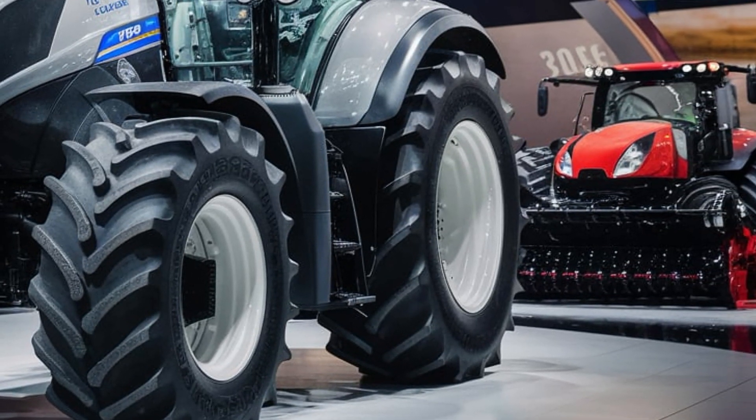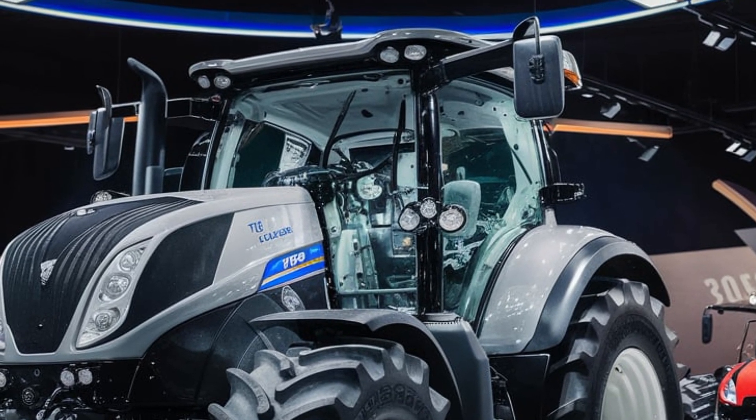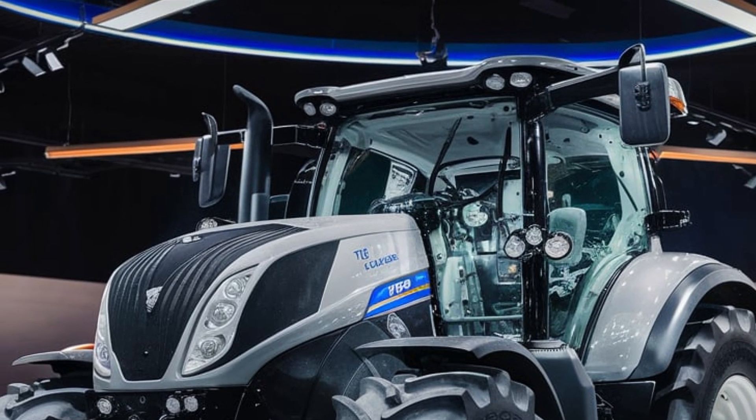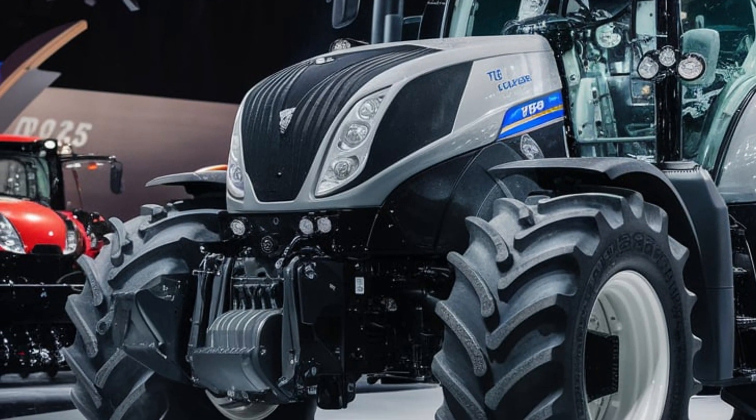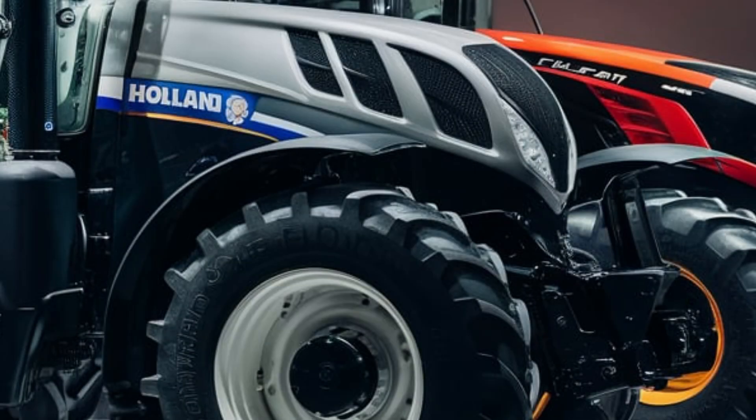The engine meets the latest emissions standards thanks to New Holland's EcoBlue HIS-CR technology, which ensures lower emissions and better fuel efficiency without sacrificing performance.